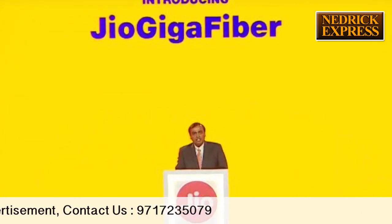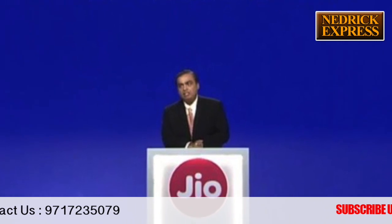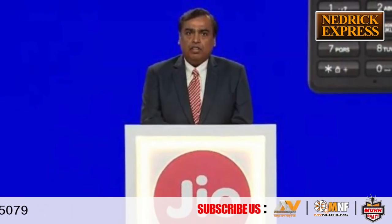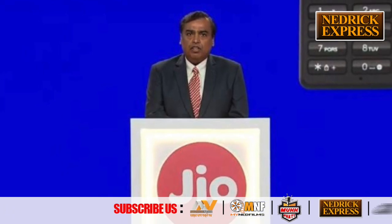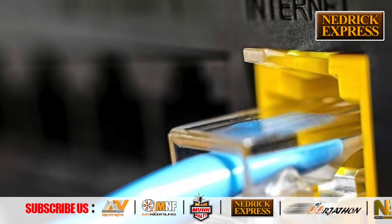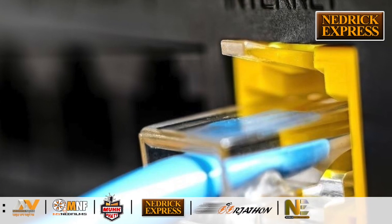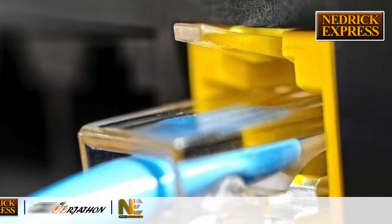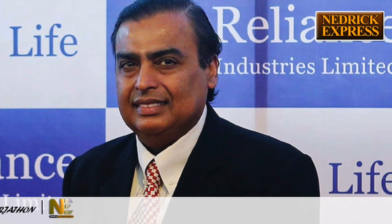For registration, customers can visit the official Jio website's Giga Fibre page. To proceed, customers have to enter their address by pressing the change button. After filling in the address, hit the submit button — the screen will still show the default address. Then select whether the address you have entered is your home or work address.